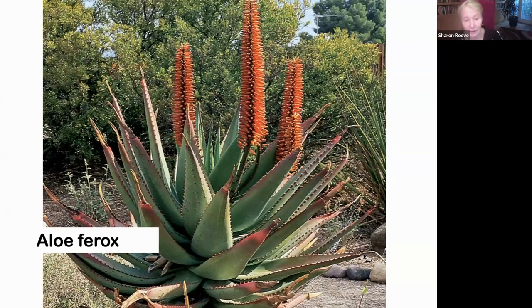Aloe ferox — now we're getting into more of the tree aloes. Aloe ferox is big; it can be around 10 feet tall. When you buy it, be careful because the color of the flower varies so much — it can be a really muddy sort of brown color, and I prefer the brighter orange hues. Aloe marlothii is from Africa — it's the mountain aloe. It has a branched inflorescence that's horizontal, and it does vary in color.